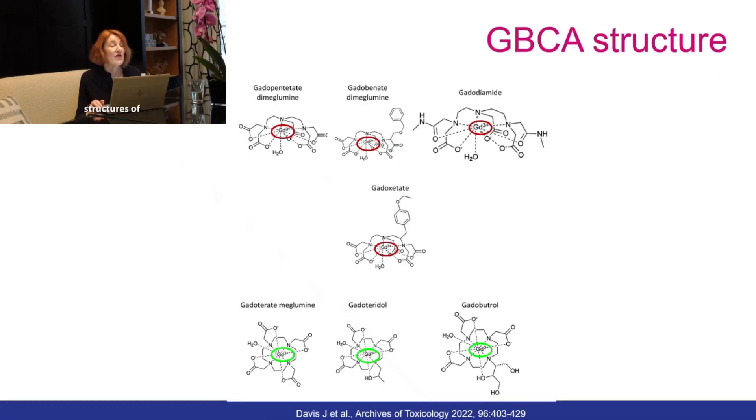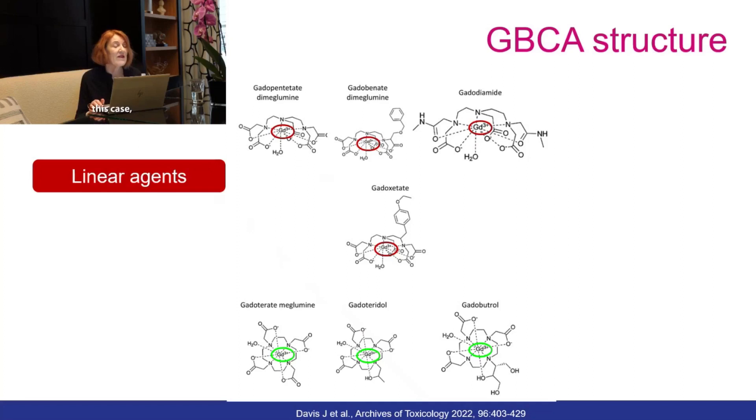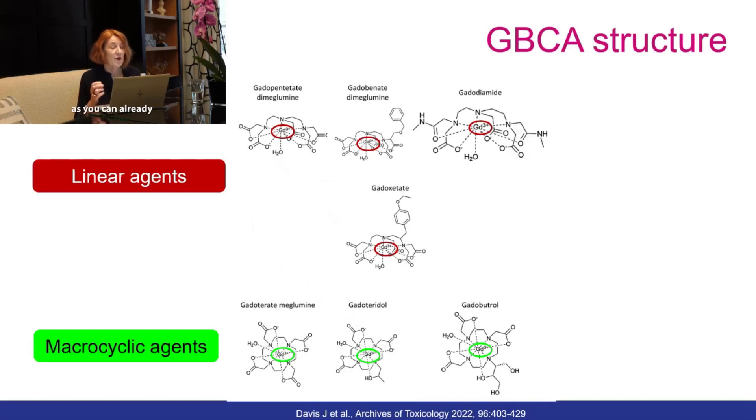There are two structures of gadolinium. Gadolinium can be chelated with an open ligand, as in the case of the linear agents, but gadolinium can also be chelated in the form of a cage. As you can already imagine, the macrocyclic agents are more stable than the linear agents.